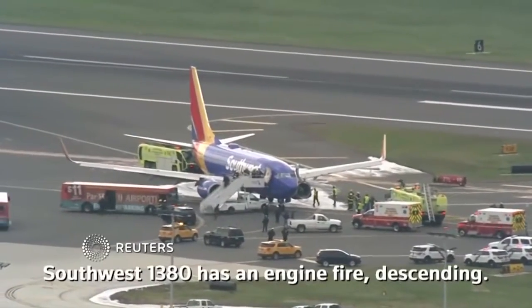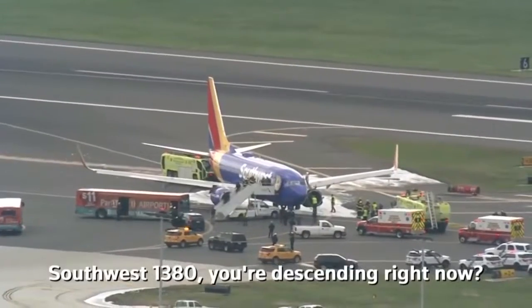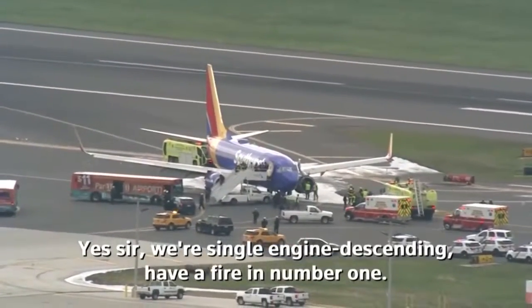Southwest 1380 has an engine fire, descending. Southwest 1380, are you descending right now? Yes sir, we're single engine descending, have a fire number one.